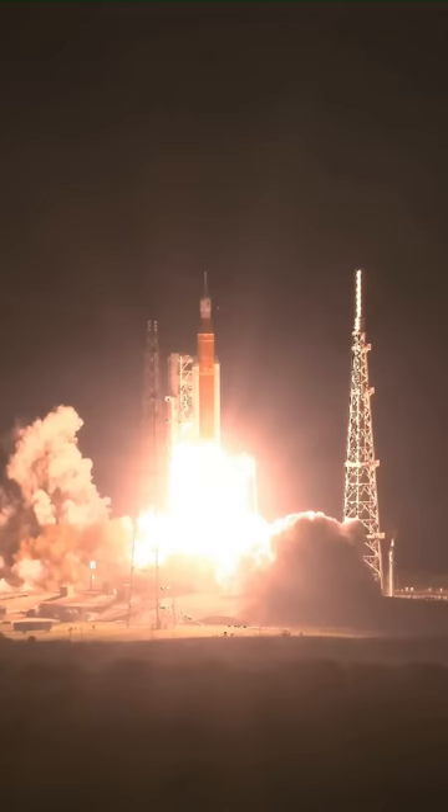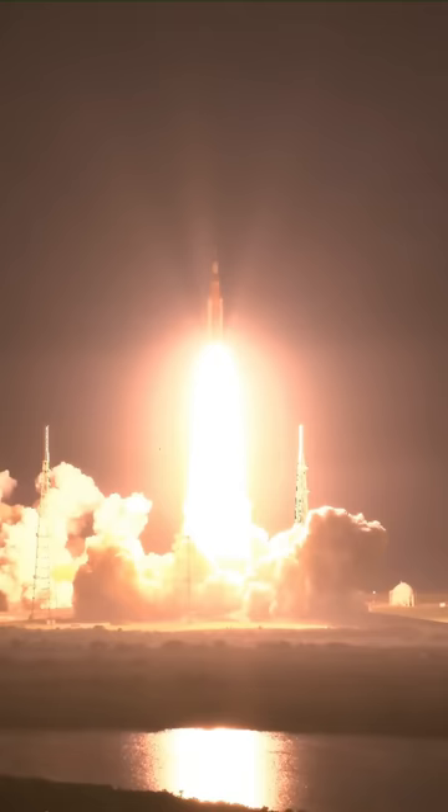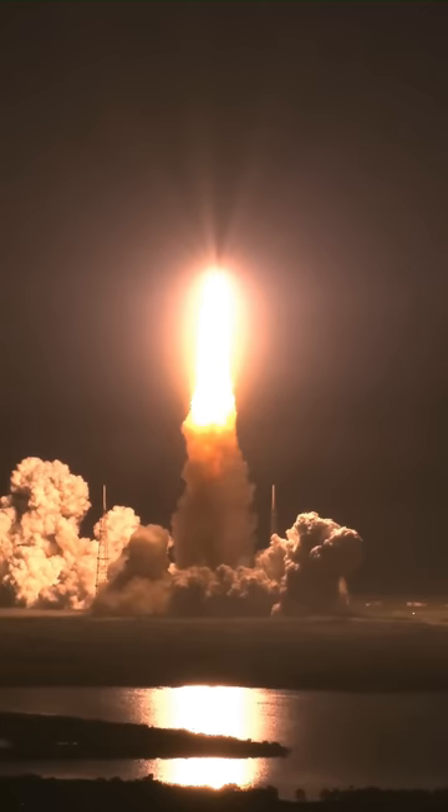The launch of Artemis 1 makes the SLS the most powerful rocket the US has ever launched, and the majority of the thrust at liftoff comes from those two large five-segment solid rocket boosters developed by Northrop Grumman. These are an upgrade from the four-segment boosters used on the Space Shuttle, and that now makes them the most powerful solid rocket motors ever flown.